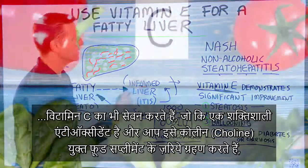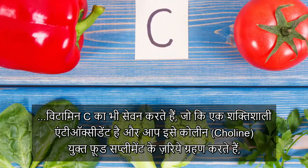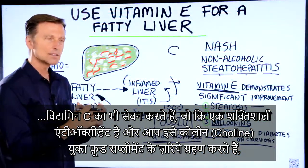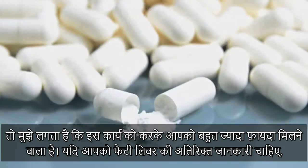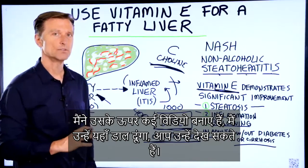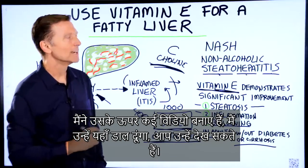If you also add vitamin C, which is another powerful antioxidant, in a food complex with choline, I think you'd have a really good complete program. If you want additional information about a fatty liver, I have quite a few videos — I'm going to put some of them up right here. Check them out.